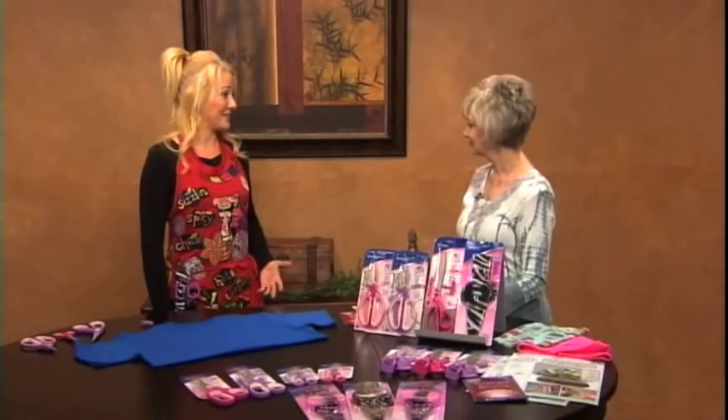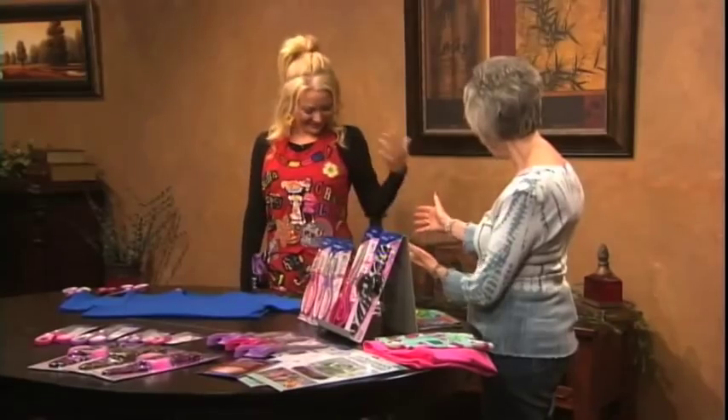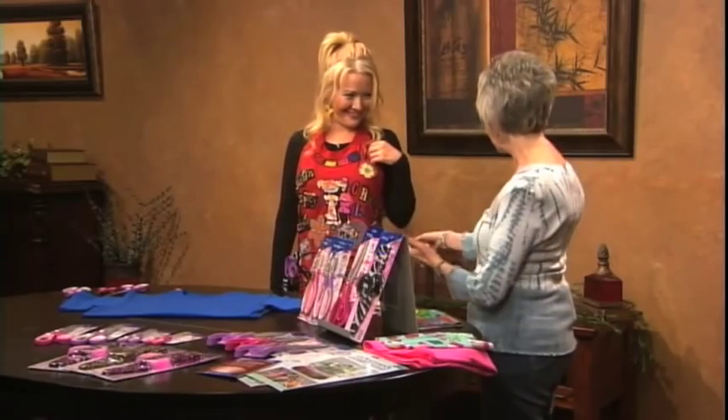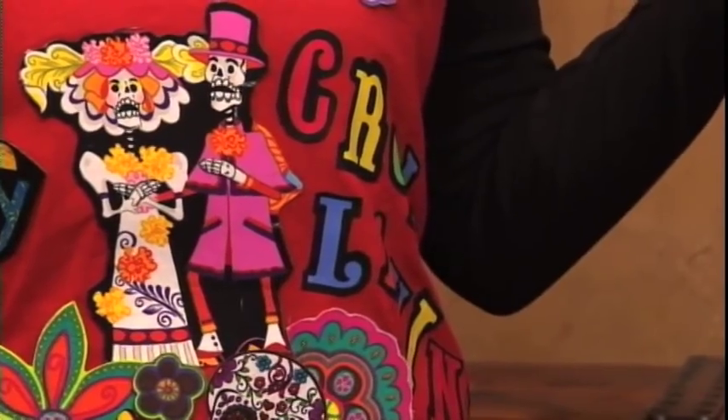I get inspired by things I see people creating all around the world, and things I see in stores, on the street. And I get really inspired by having all these great tools and materials that I just want to do something with them. And believe it or not, we're going to take a t-shirt and make an apron, just like the one I have on. And I'm so impressed that you put Creative Living on your apron. Well, Creative Living is also a great inspiration for me.